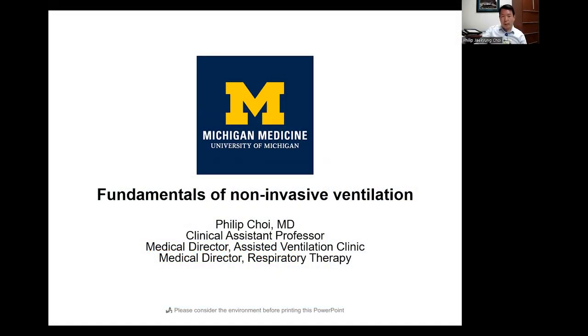Good to see everyone virtually today. For those of you on the call that I don't know, I'm Phil Choi. I'm the director of the Assisted Ventilation Clinic and also the director of respiratory therapy. Today will be my final talk to the division as I will be leaving in a few weeks — three weeks' time.